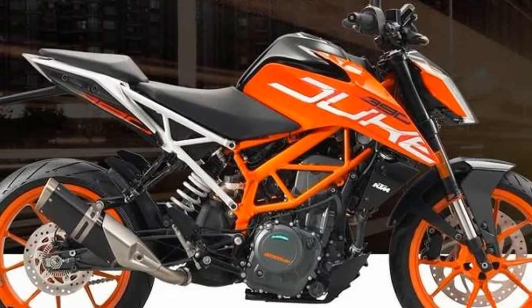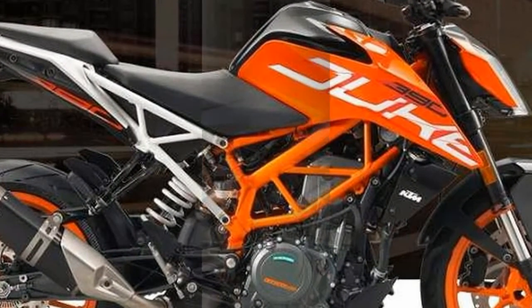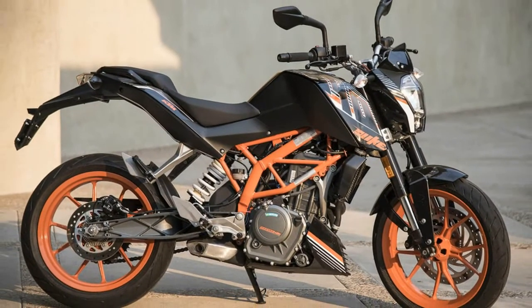After just 5 minutes with the 390 Duke, I was most definitely convinced KTM had worked its magic yet again.